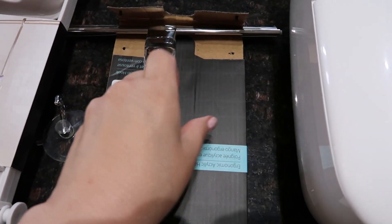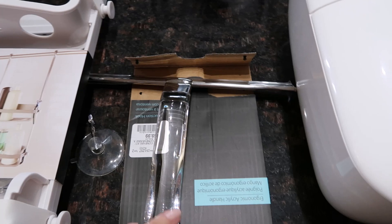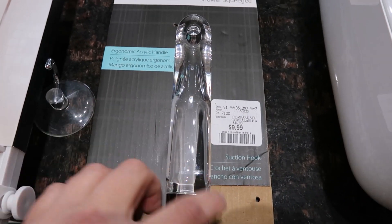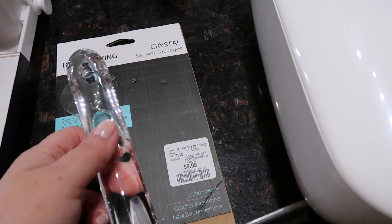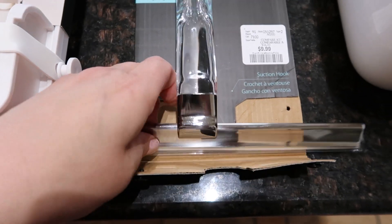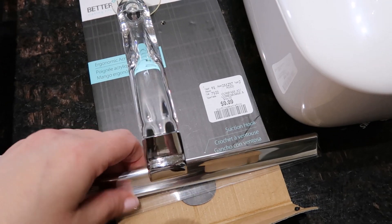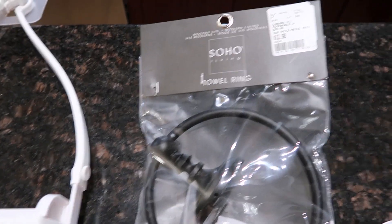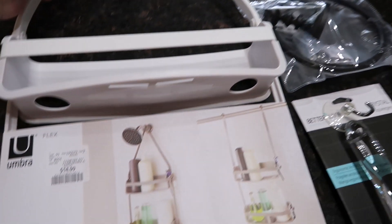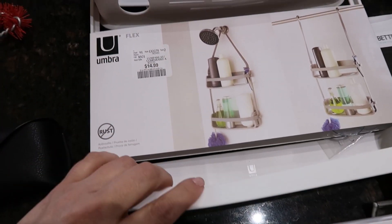I also picked up a shower squeegee for $9.99. You hook this on your shower walls and clean your shower after you're done. Our old one was falling apart. I also needed a new towel ring for $12.99 and a new shower holder for $14.99. This shower holder has different hooks and comes with suction cups in the packaging, which I really like.